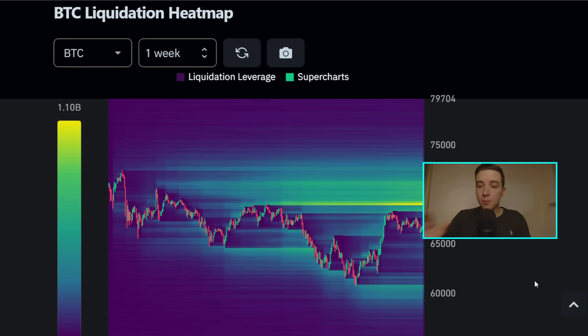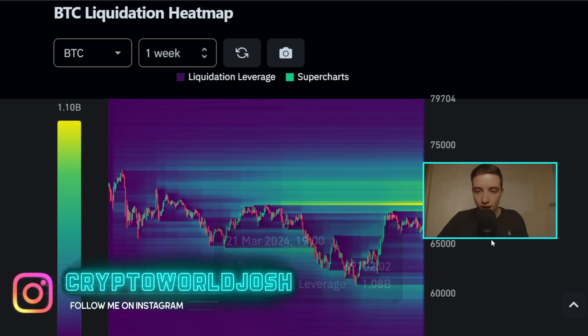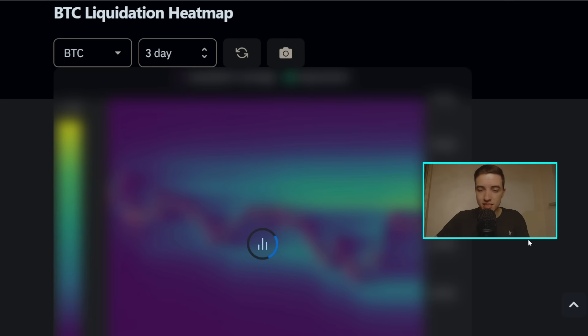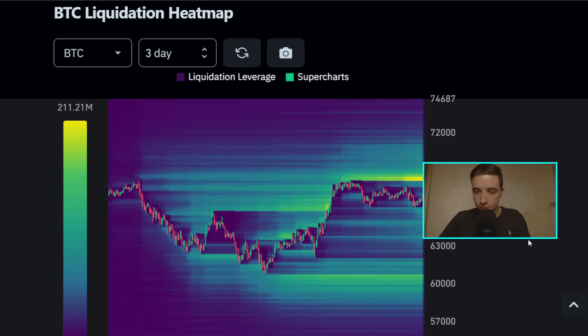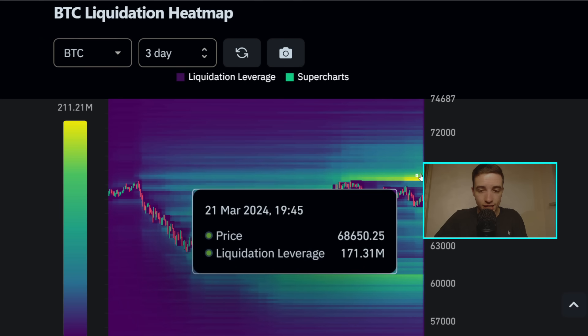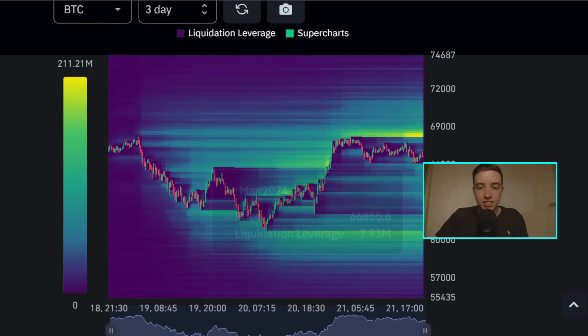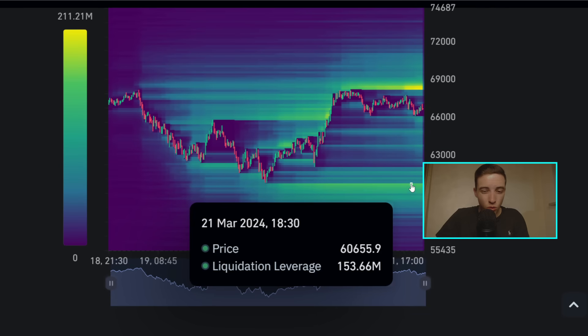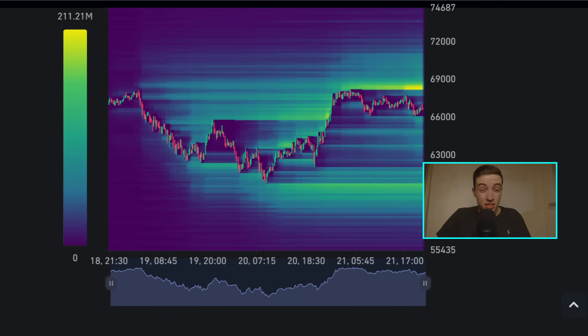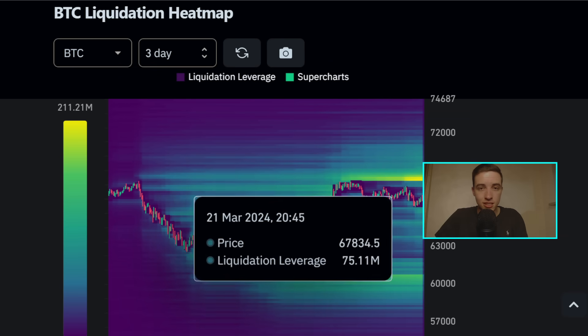Taking a quick look at the Bitcoin liquidation heat map, right now we still have a lot of liquidity sitting at around $69,100. Zooming in a bit, there's another short-term area of liquidity starting at around $68,300 going up toward that $69,000 area. On the downside, there is some liquidity sitting at around $60,500, though it's not as significant as the liquidity closer to $68,000 to $69,000.